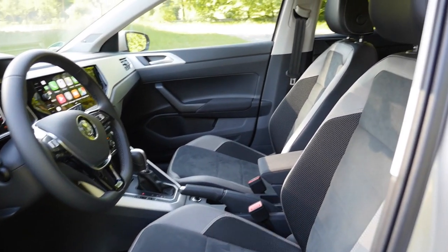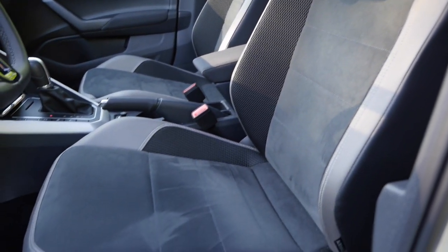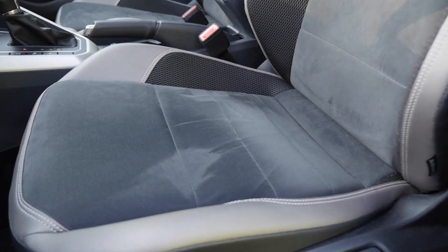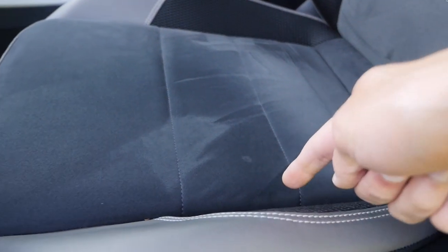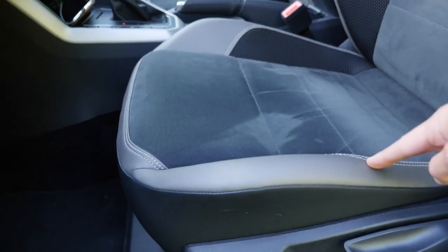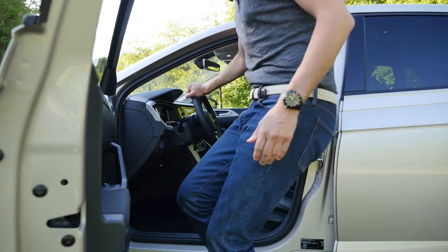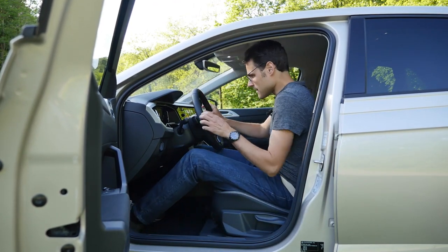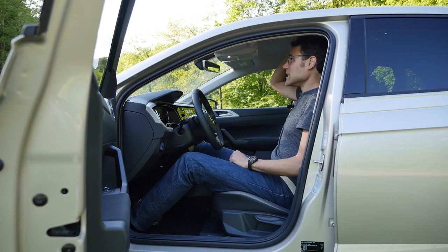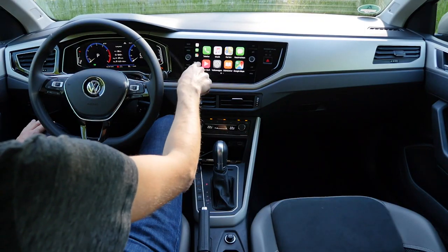The R-Line has sports seats with more bolstering on the sides, available in fabric or with Alcantara on the inside — a really nice mix of materials. In this new generation, the Polo is more spacious than before thanks to the new platform. At 1.86m or 6'1", even with the seat all the way down there's still decent headroom, so tall people have no problem. The infotainment starts with a 6.5-inch screen, with an optional 8-inch screen on this model.